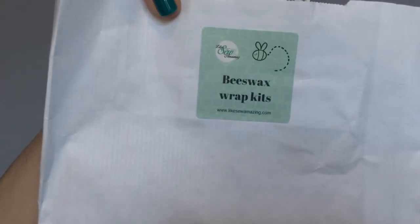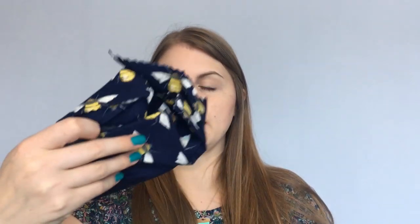The last thing I got at Like So Amazing was a beeswax wrap kit. I've been becoming more interested in recycling and what I can do to help the environment. Sarah had these made up and has just launched them on her website — you can buy one with or without fabric. I got the kit with this fabric and it's hilarious: it's a beeswax wrap kit and it has bees on it!